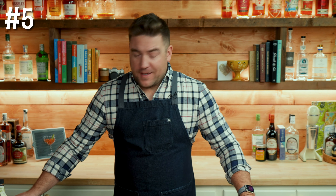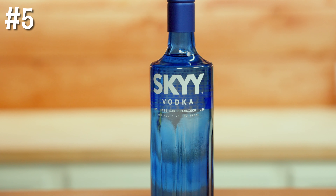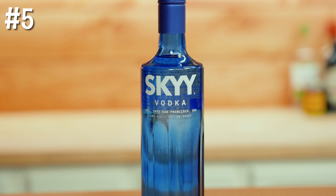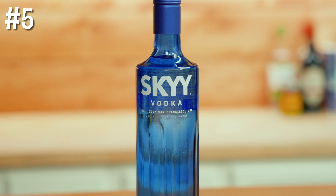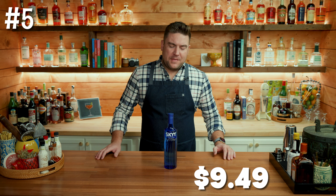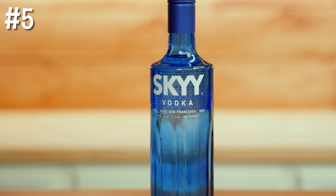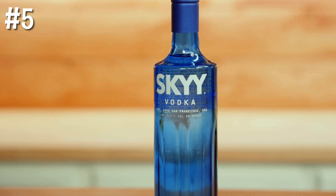Starting out at number five is Skyy Vodka. Now, I have nothing against Skyy — I just don't have any preference for vodka. I actually Googled which was better, Svedka or Absolut, and multiple results came back saying Skyy. Coming in at just $9.49, Skyy is still considered a premium vodka. While I don't personally prefer vodka, if you're building out a home bar, you probably have entertaining in mind, and if you want to entertain, you're going to need a bottle of vodka. It's versatile, it's cheap, and it's extremely easy to find.